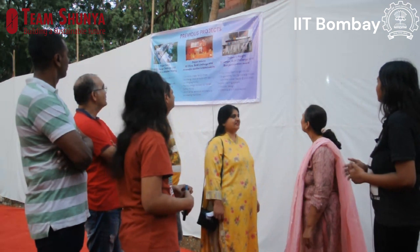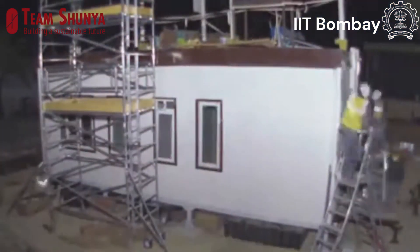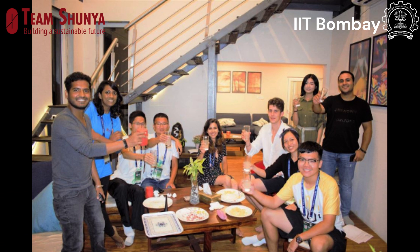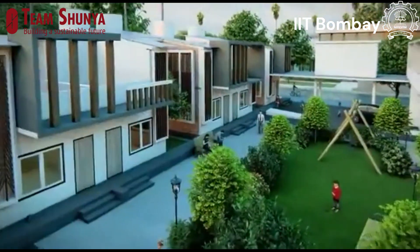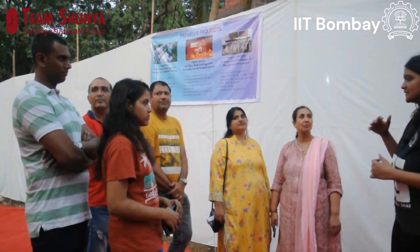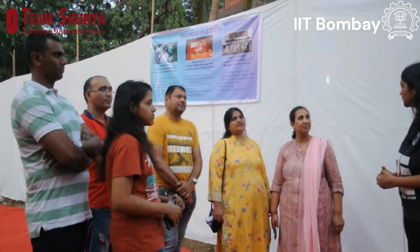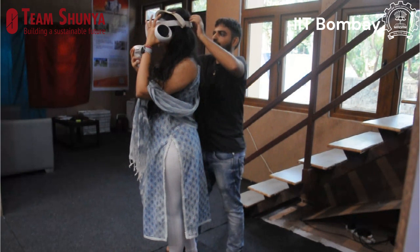A little bit about our previous projects: we participated in the Solar Decathlon Build Challenge in France in 2014 where we won the honorable mention in sustainability. In 2018 we participated in Solar Decathlon China with our project Solarize, where we won the best participation award. In 2021 during the pandemic, we participated in the US Solar Decathlon Design Challenge, designing attached housing for 10 houses with our project, and we were runners-up. For 2023, we participated in the Solar Decathlon Build Challenge and are one of 16 teams out of 32 given approval to proceed, and we also won prize funding of $50,000 from the US Department of Energy.